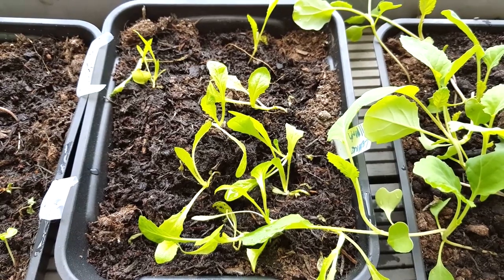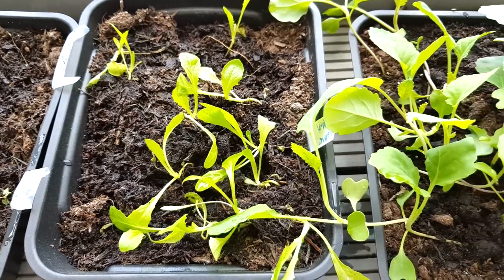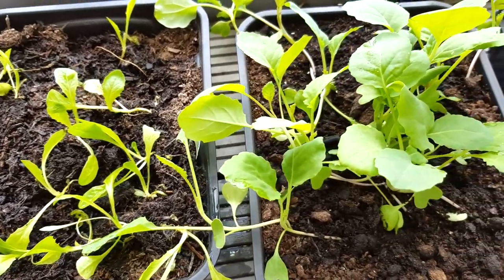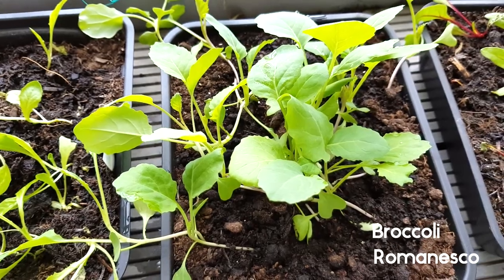The rest of my poor lettuce seed tray really doesn't seem to be doing very well at all - I may have to sow some of those from seed. And then there's the rest of the Romanesco broccoli - it's quite leggy, but it's very vigorous, so that's something.